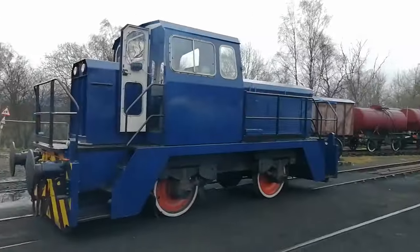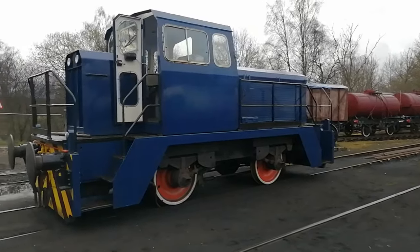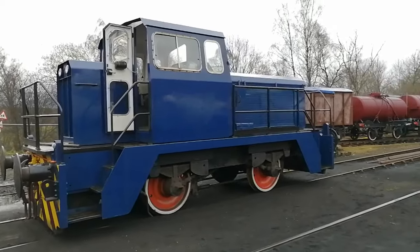And over here is a small diesel. I'm not sure what kind it is, but apparently it used to work in the central belt somewhere.